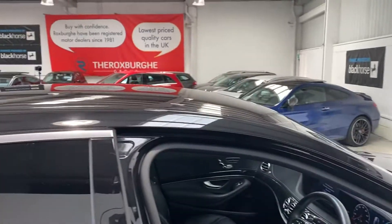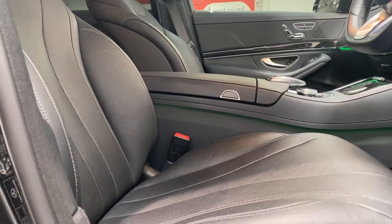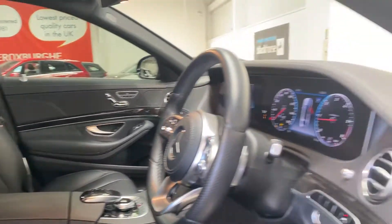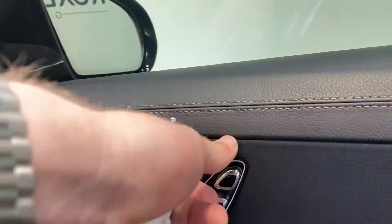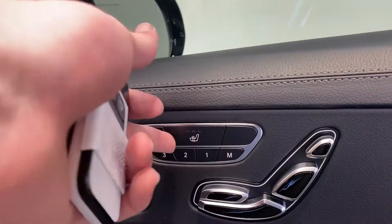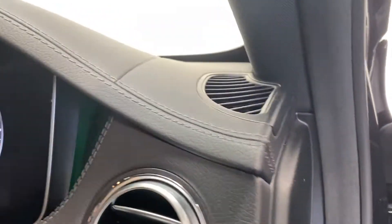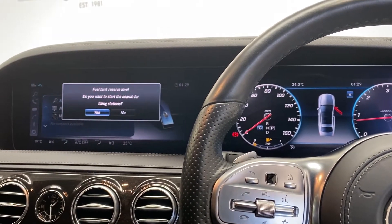Taking a look inside the vehicle, the first thing you're greeted with is the stunning full plush black leather seating, with multi-way adjustments on the door card including headrest adjustments, back and tilt with heating function and memory function.